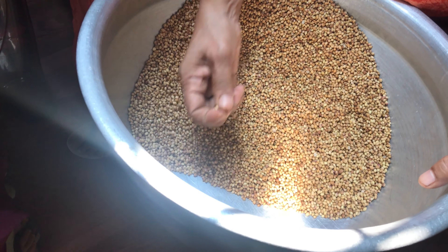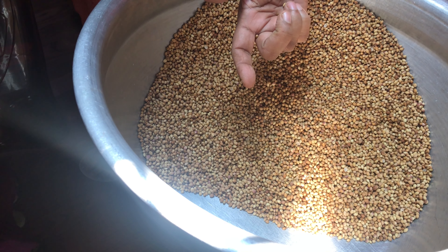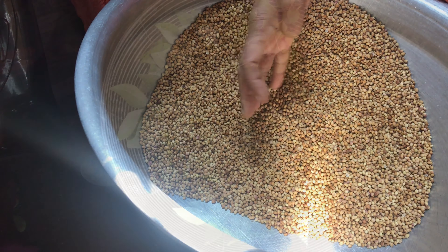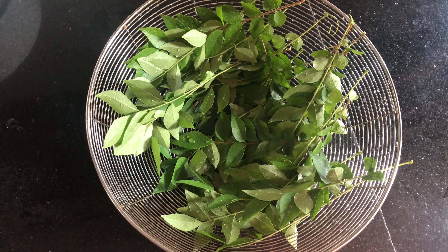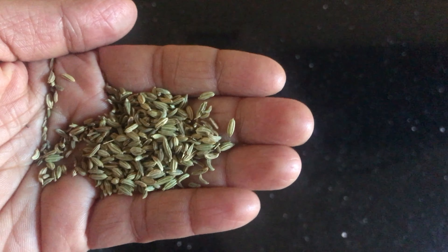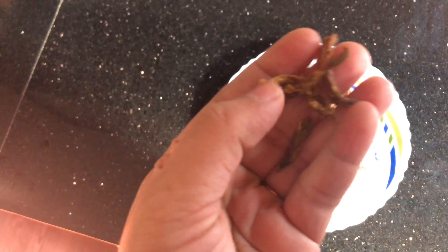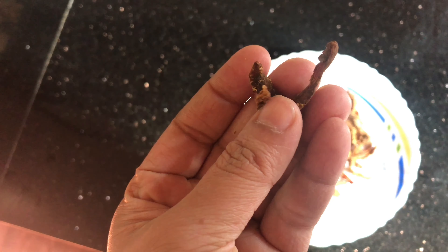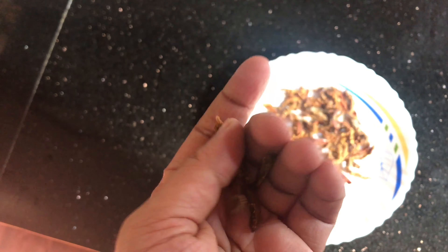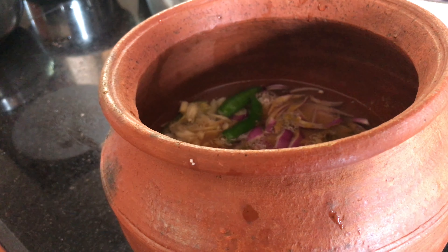Next morning after breakfast, my mom was making coriander seeds ready for roasting, searching for any unwanted things. These are the ingredients added along with the coriander seeds while roasting: 2 kilograms of coriander seeds, 100 grams of fennel seeds, 100 grams of dried red chili, a preferable amount of curry leaves, and a handful of dried turmeric that was dried at home. Adding all these while roasting gives a good aroma and flavor.